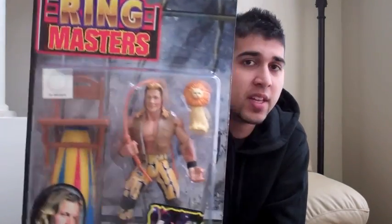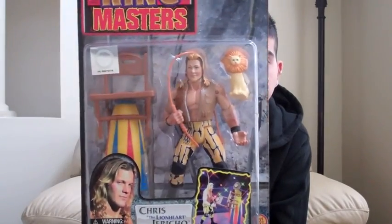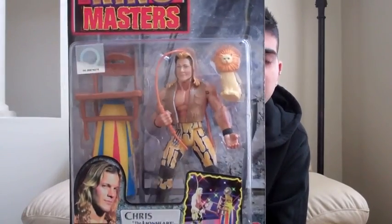Next is WCW Ringmasters Lionheart Chris Jericho. This is what I was planning on getting signed by him, but I decided to get something else — I think I got the world title signed instead. This is definitely one to get signed if I ever meet him again. He even comes with a little lion.